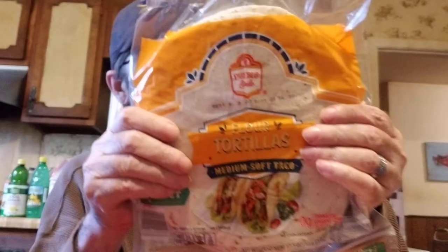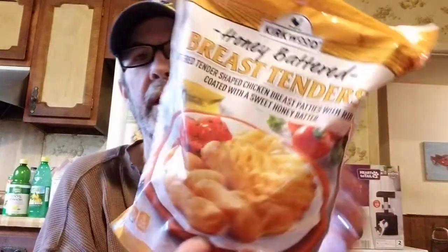We got some flour tortillas — these are good. They were out of chicken tenders, which were supposed to be on sale for $1.99. All they had left were some chicken legs — a miracle they even had that. But we did get these honey battered breast tenders, sweet honey butter. We've had them before and they're really good.